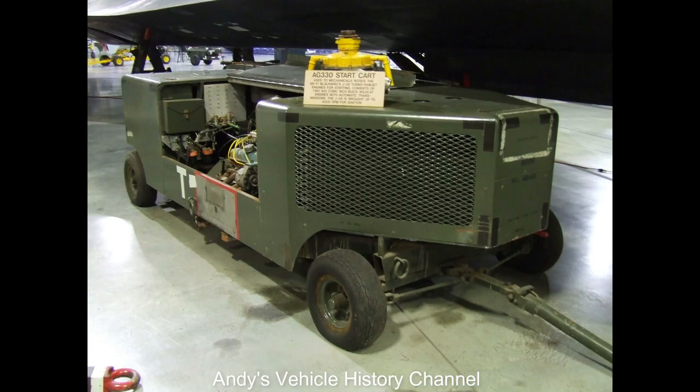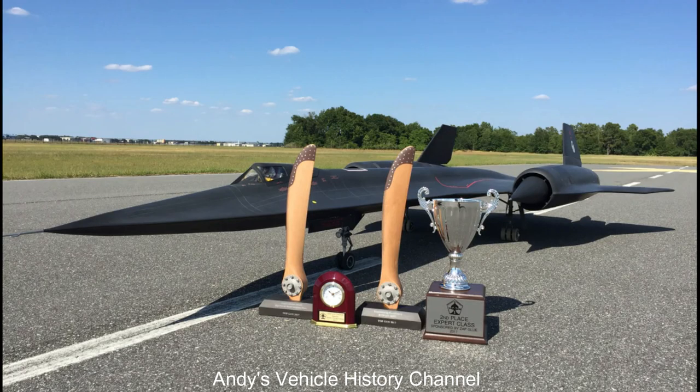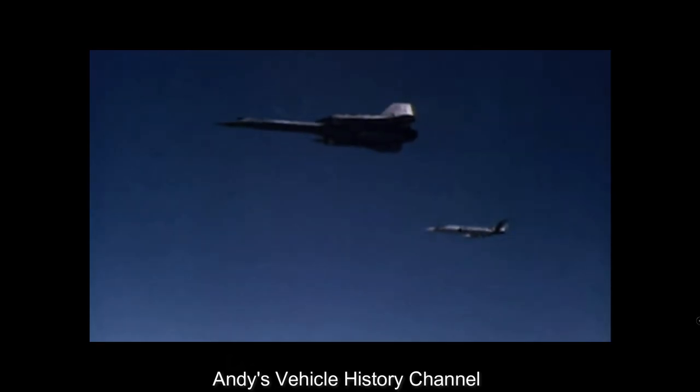Combat range: 3,355 miles. Accommodation: 2 crew. First flight: 24th of April 1962, A-12 Oxcart; 22nd of December 1964, SR-71.